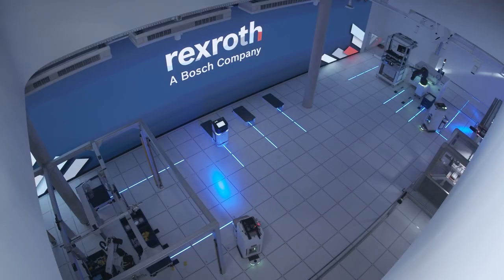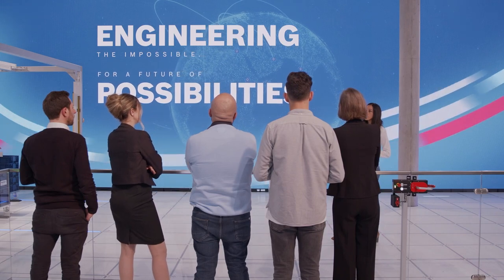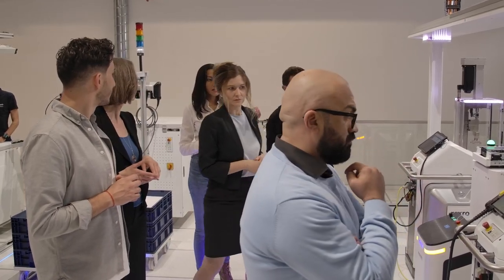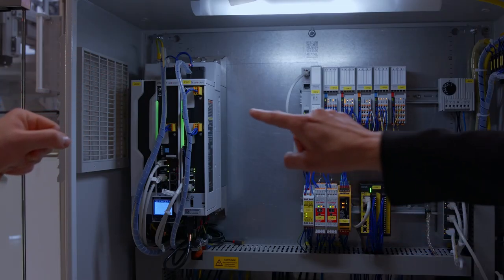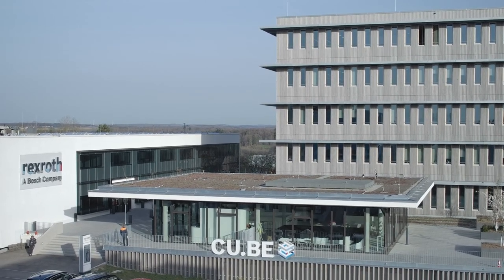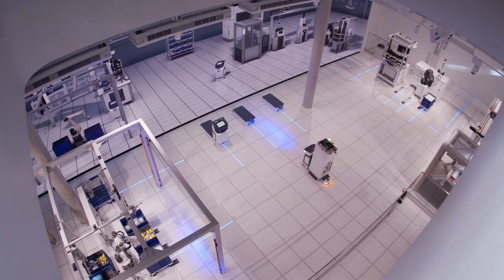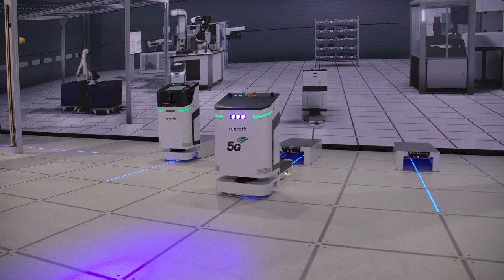But how can these virtual benefits be presented in such a way that customers, suppliers and potential users immediately understand the value for themselves? And how can flexibility, transparency and digital networking be visualized? In the new customer benefits center in Ulm, we installed a future-oriented presentation setup and combined the model factory from Bosch Rexroth and its digital twin into a large-scale, real-time visualization.